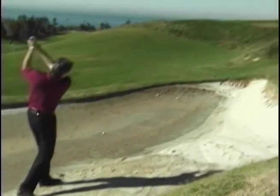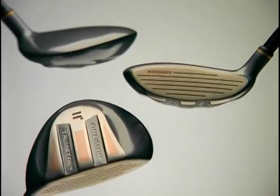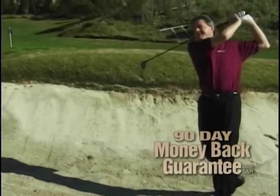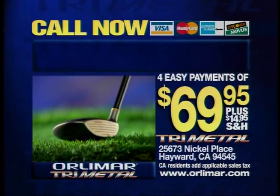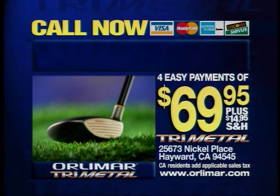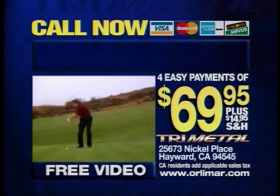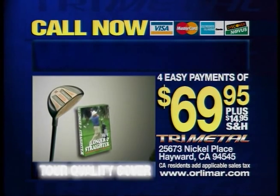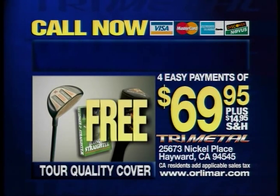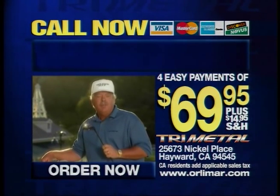The Tri-Metal technology is combined with a high-modulus ultralight graphite shaft to give you maximum distance and optimum feel. Use the Tri-Metal for 90 days — if you don't hit the ball farther and straighter than any metal wood, just send it back for a complete refund. Call this toll-free number now and put the Tri-Metal in your bag for only four easy payments of $69.95. By calling now, you'll receive the video 'How to Hit It Longer and Straighter with Roger Maltby and Mark Lye,' plus a tour-quality head cover — items with a value of over $40, yours free when you call and order your Tri-Metal now.